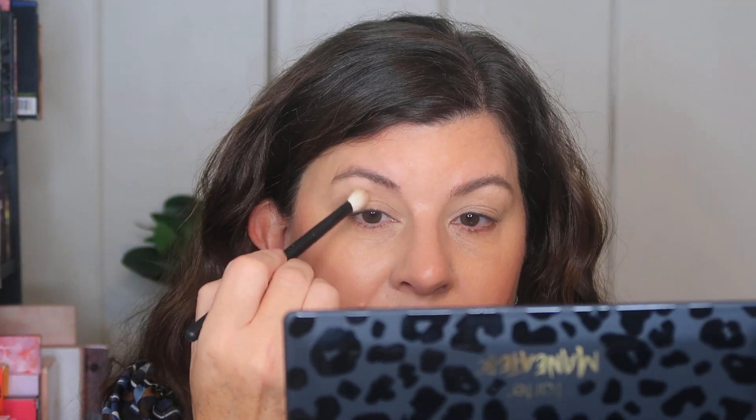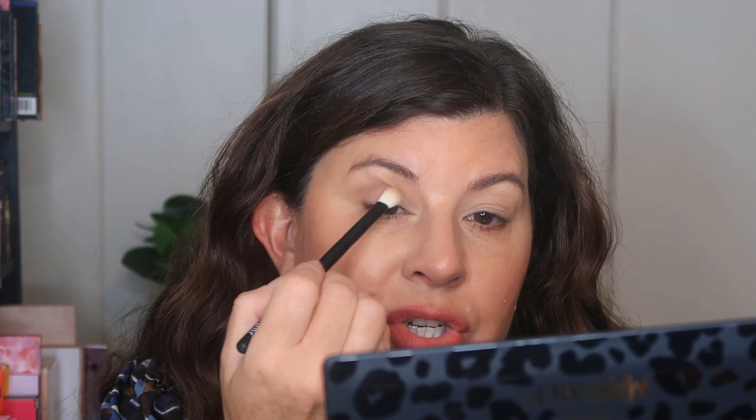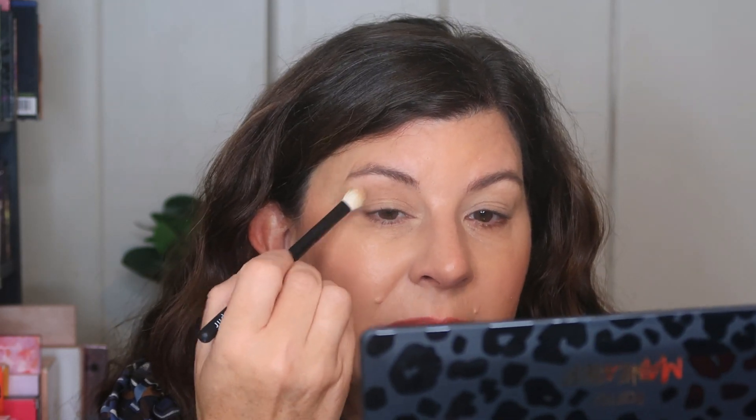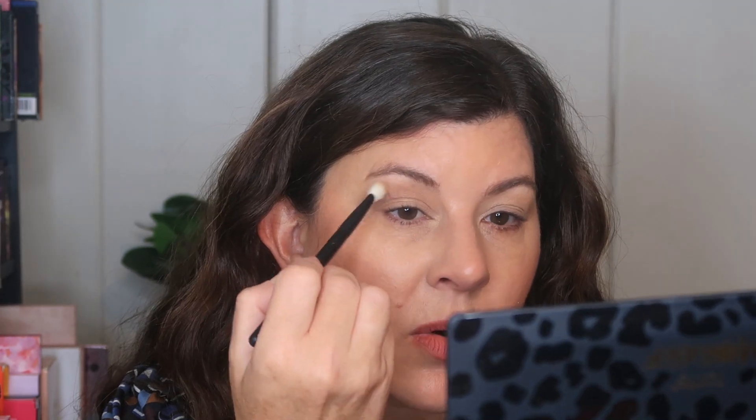I'm going into that taupe-y brown called Temptress and laying it into the crease. My experience with makeup does not make me a professional — nobody pays me to do makeup. When I'm not sure how much moisture I have on my eyelids, like if I put down an eyeshadow base or primer and I don't know if it's dried down, I would tap the shadow in so it doesn't look too patchy. Because I laid down that bone shade Charming first and set the eye base, I can now just blend with windshield wiper movements or small circles.